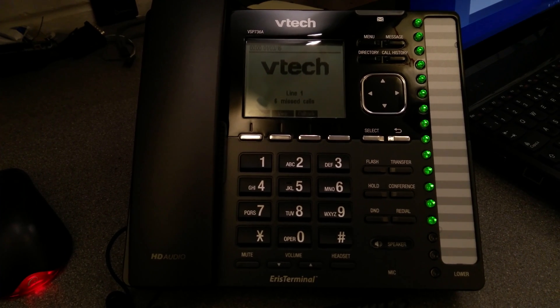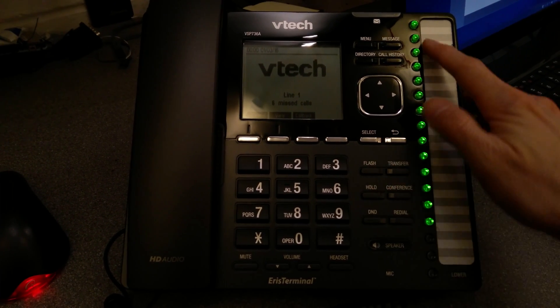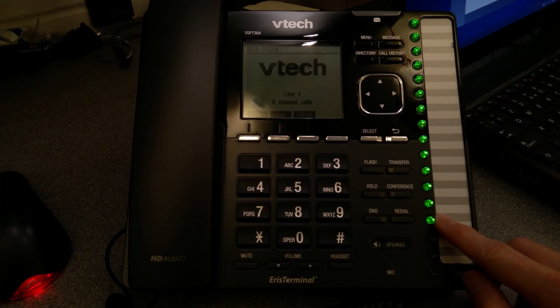So there we go, I've just booted up this telephone. There are all of these lights on the right-hand side which are green, for different extensions in the building.